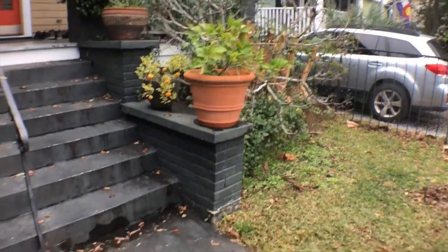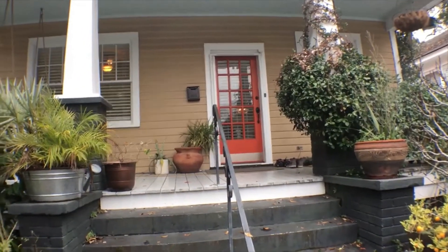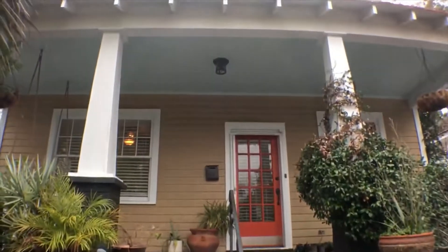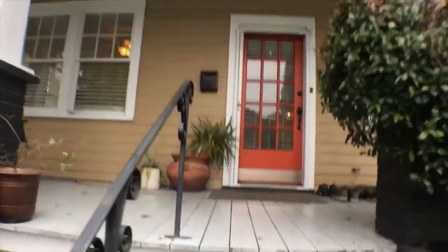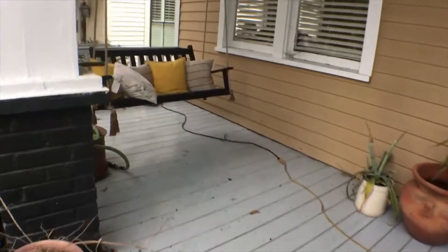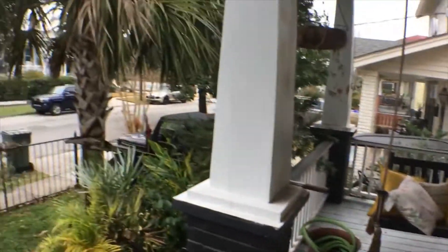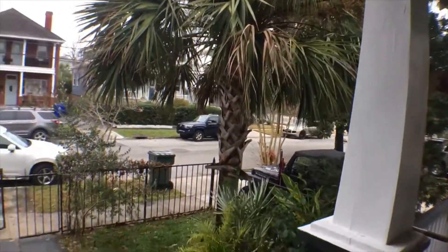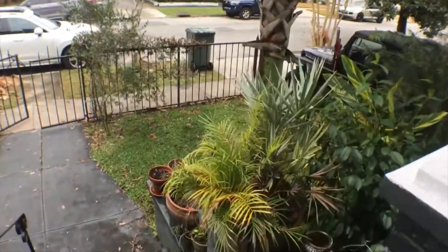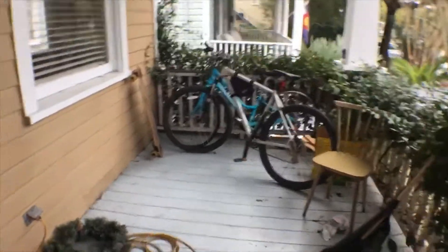I'm just panning around showing you the outside. It's a gorgeous three-bedroom, two-bath downtown home. There's a large porch area going into the house, a nice little porch swing, and a palm tree right out front. It is the Palmetto State — fenced-in yard, with bike storage on the side. Let's go ahead and take a walk inside.